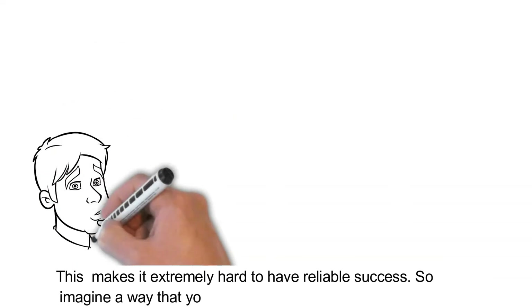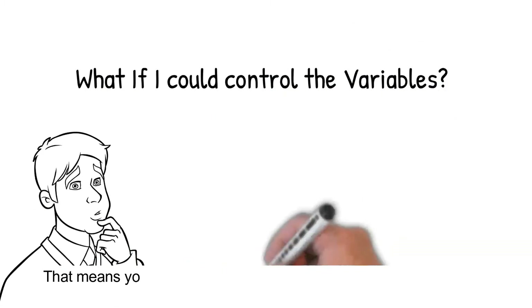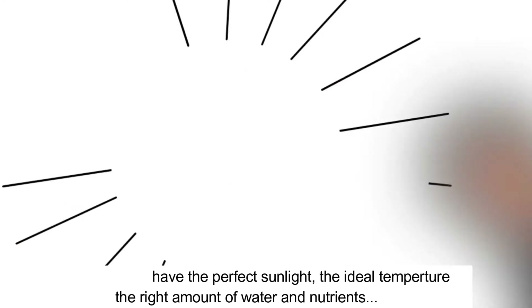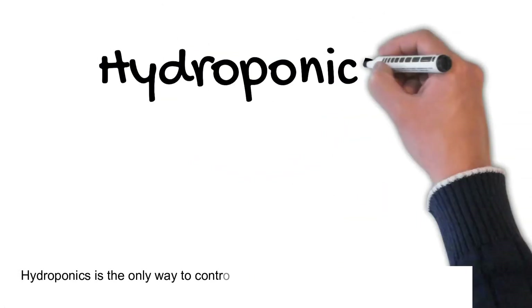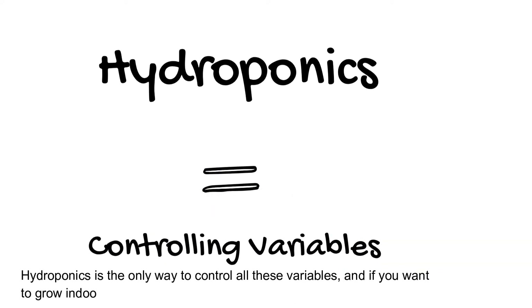So imagine a way that you could control all these variables — the perfect sunlight, the ideal temperature, the right amount of water and nutrients. Bam! That is hydroponics. Hydroponics is the only way to control all these variables. And if you want to grow indoors, it becomes even easier than outdoors. Isn't that insane?